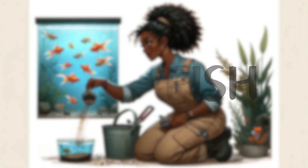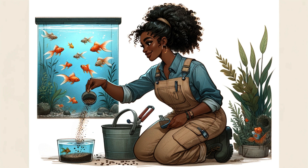Goldfish. By the tranquil fish pond, Jeannie gently scattered a handful of special fish food. The goldfish quickly gathered, competing to eat. 'Goldfish mainly eat fish food, which is rich in nutrients needed for their growth.'